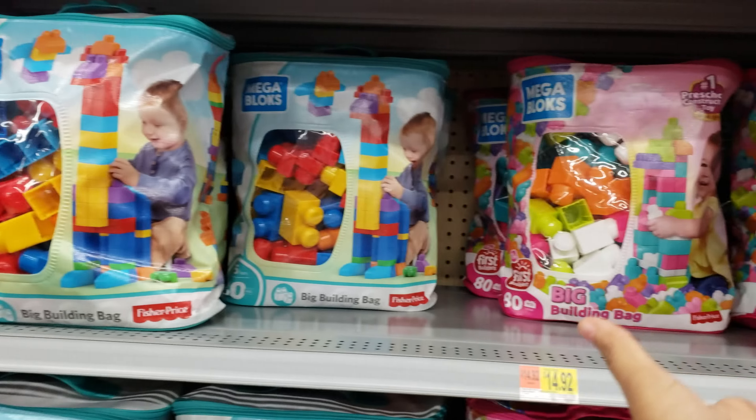Vampirina Scare B&B — that is going to be $50. Mega Blocks — can't go wrong with Mega Blocks for $14.92. And you know what amazes me? I have no idea why they do pink and blue — it's like the same stuff. It's just weird that they do that.